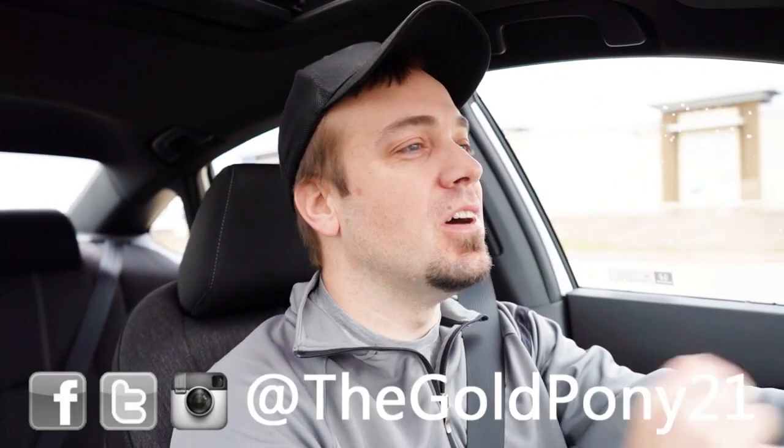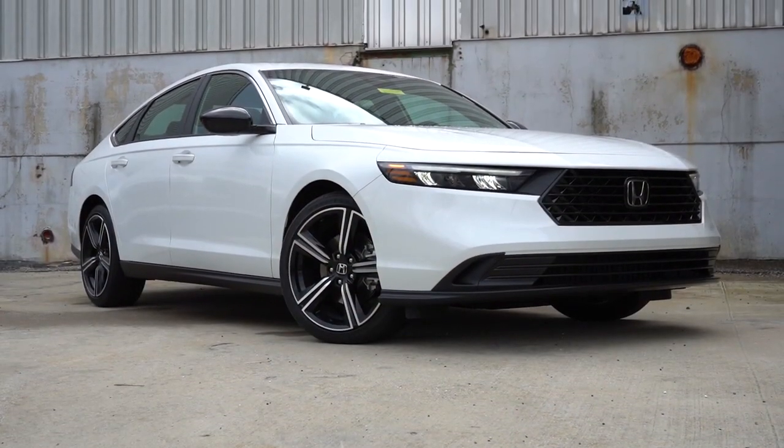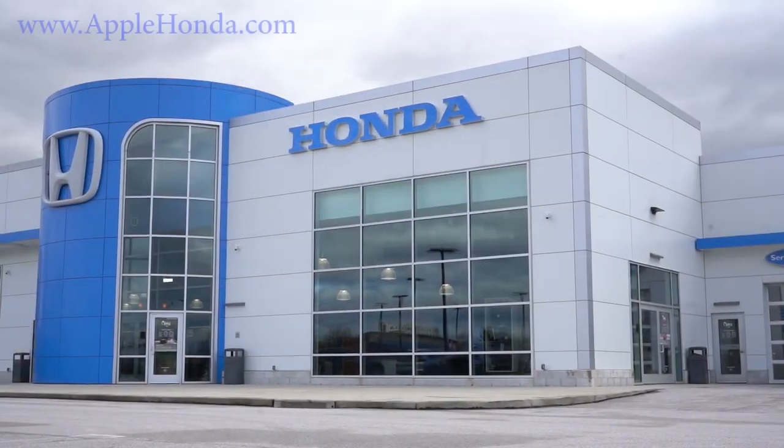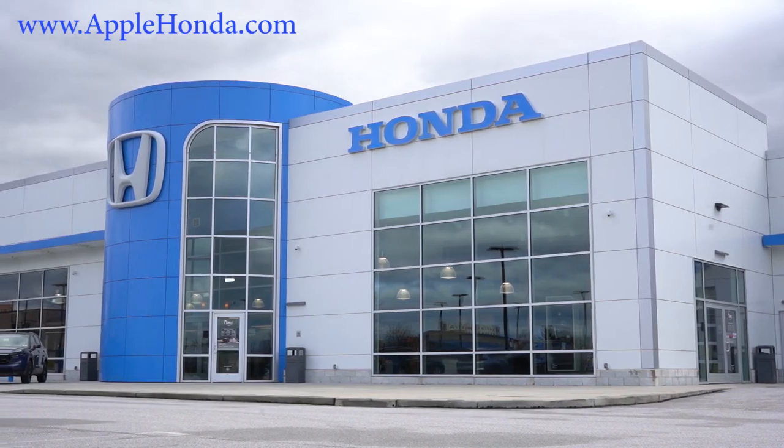What is up you guys, welcome back to another one. If you are new to the channel, I'm Gold Pony — I do new car, truck, and SUV reviews on YouTube. Today we are in the brand new 2023 Honda Accord, courtesy of Apple Honda in York, PA. For more information on their inventory, please feel free to check out the link in the description box below.